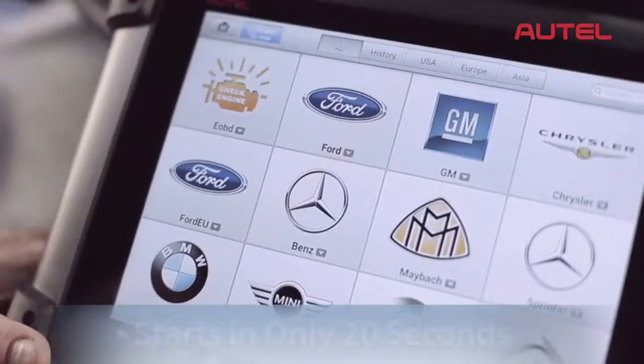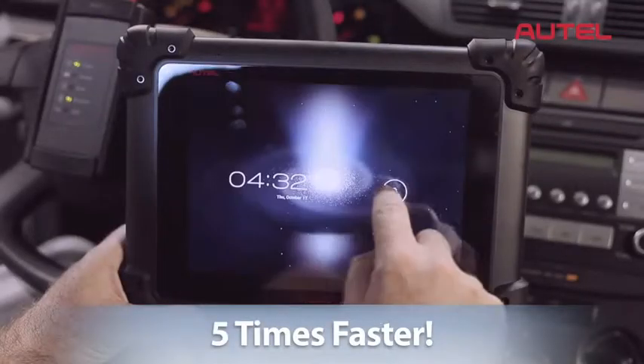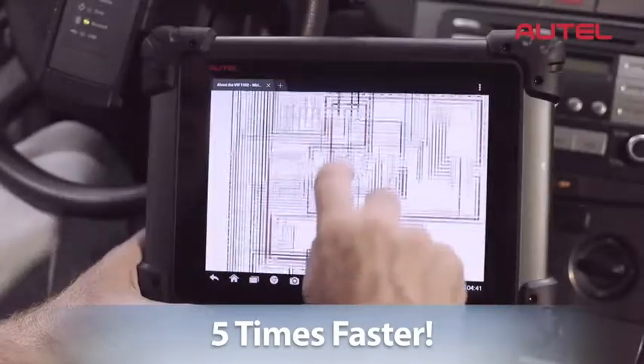Reducing startup time to only 20 seconds, making overall diagnostics up to five times faster than any other tool available today.